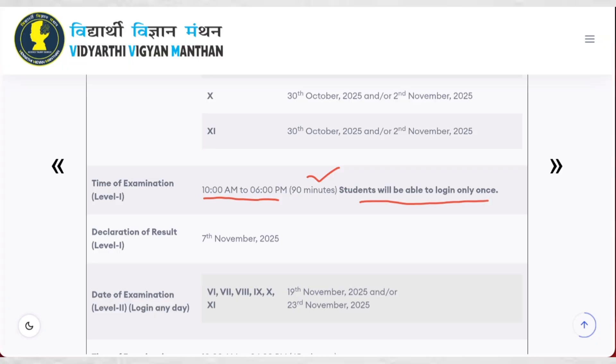Students will be able to log in only once. For Level 1, result will be declared by 7th November 2025. Then, the date of examination for Level 2: for classes 6th, 7th, 8th, 9th, and 10th, it will be conducted on 19th November. Whereas for class 11th, it will be conducted on 23rd November 2025.